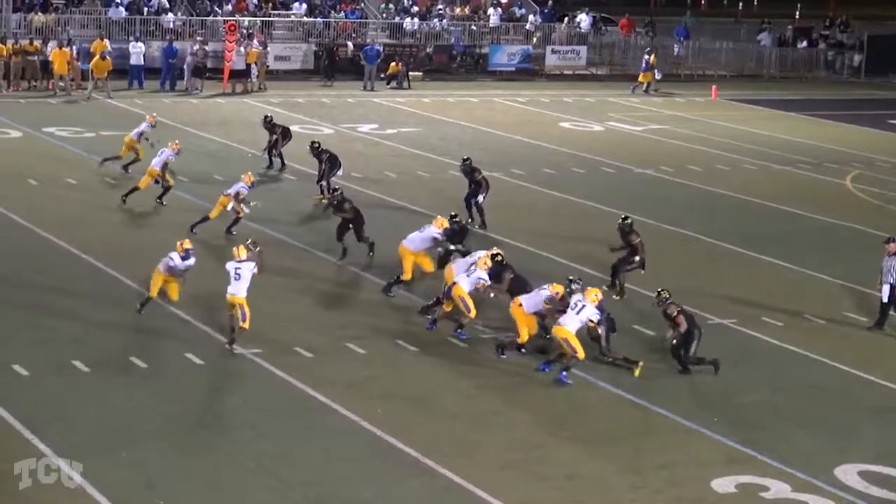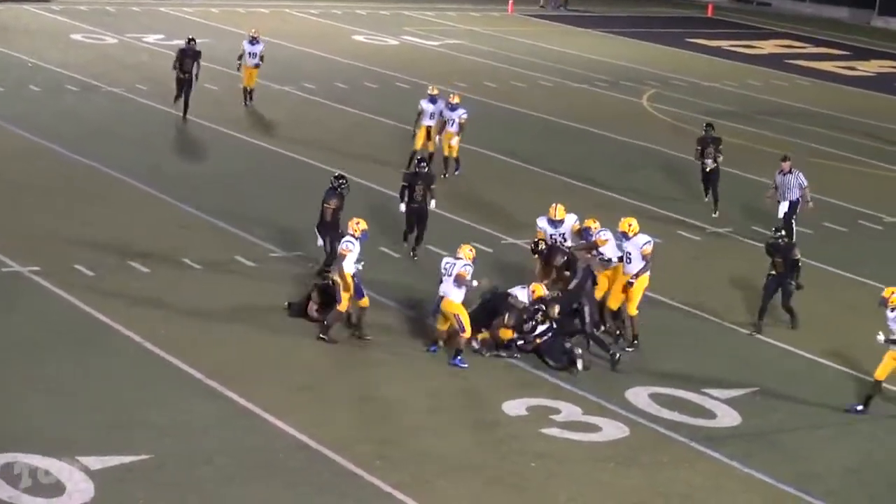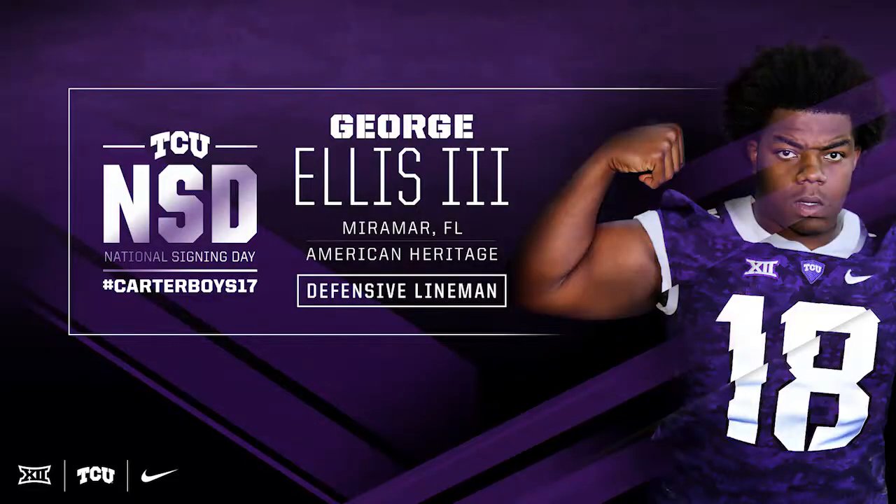This time on second down and seven, one back to the left-hand side, bobbles the snap and Ellis is there. The defensive tackle wraps him up immediately. The 287-pounder showed his quickness.